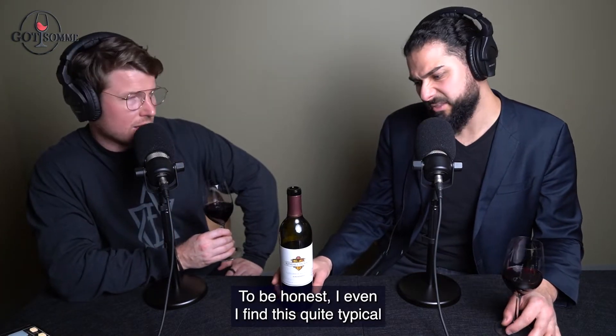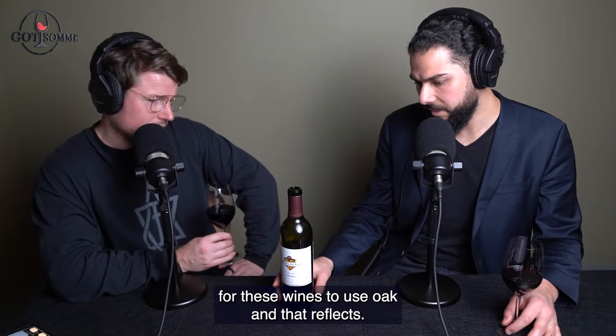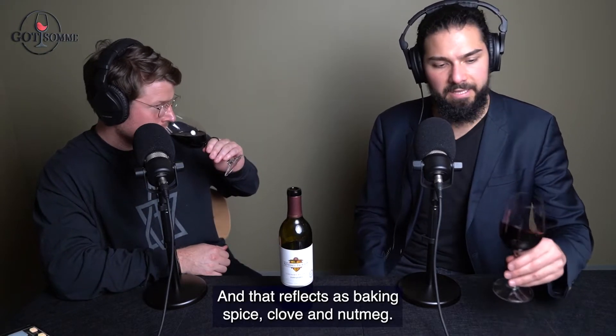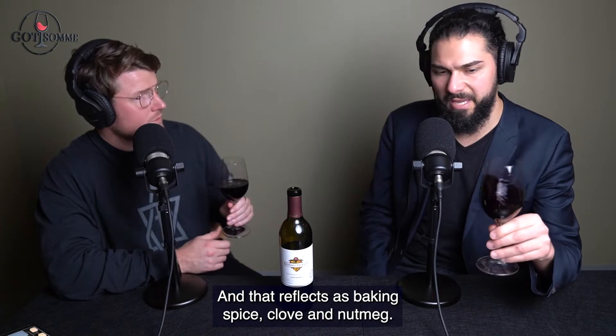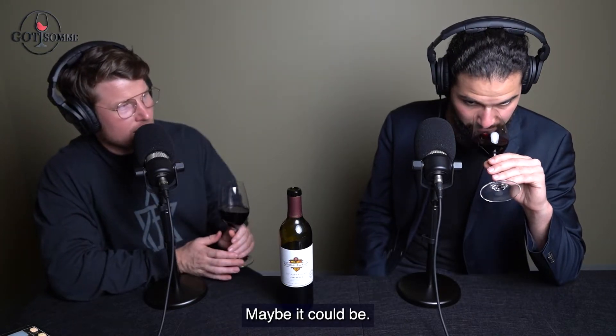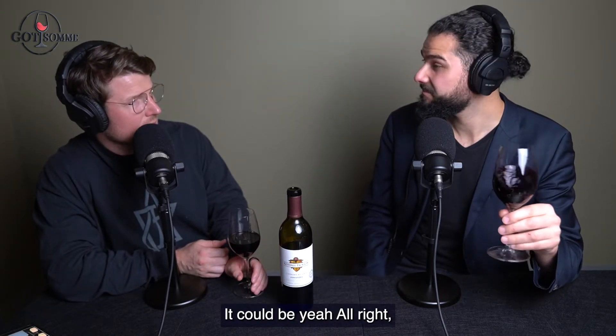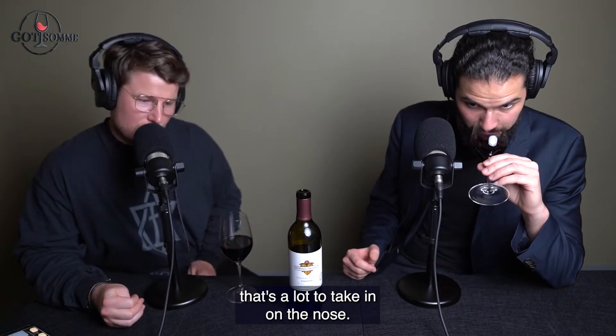Oak. It's quite typical for these wines to use oak, and that reflects as baking spice, clove, and nutmeg. It could even be oak chips — heavy, heavy, heavy. That's a lot to take in on the nose. Interested to see what this is like on the palate.